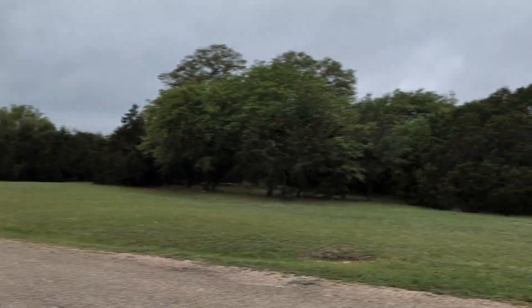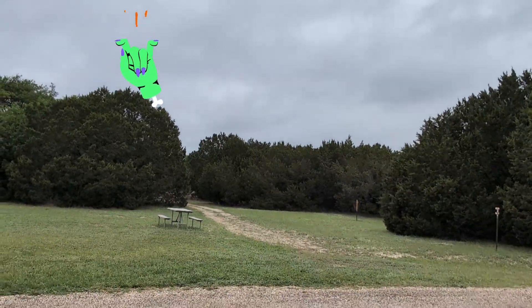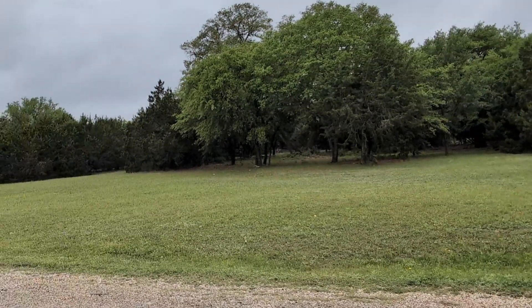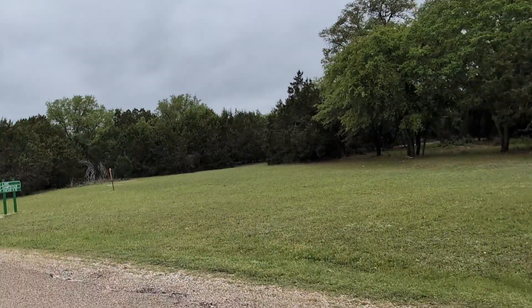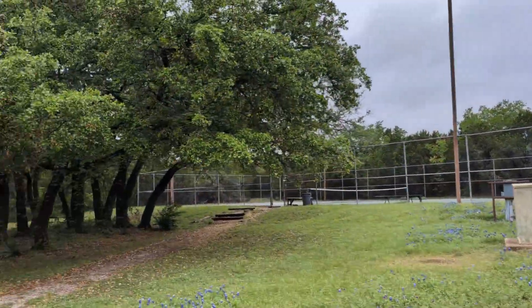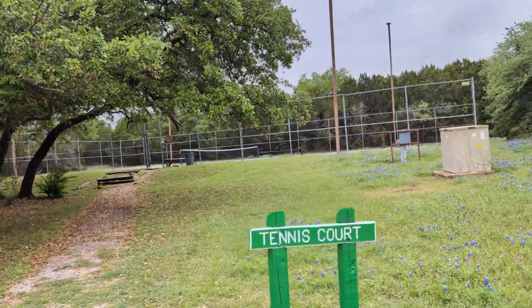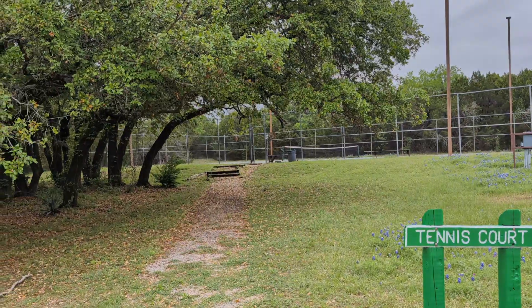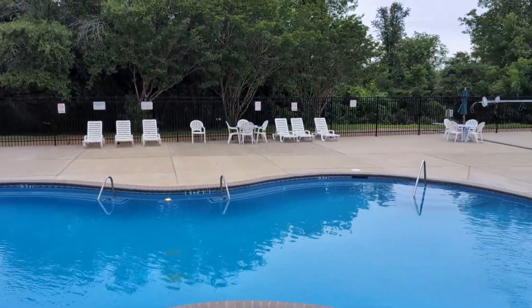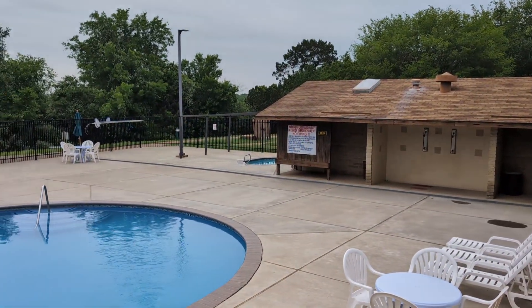And there is disc golf. There's also horse trails and walking trails all over the place — plenty to walk around and see. Here's the tennis courts. And down to the lower pool. This pool has the hot tub and is also near where the laundry is. There's the hot tub over there next to the bathhouse.